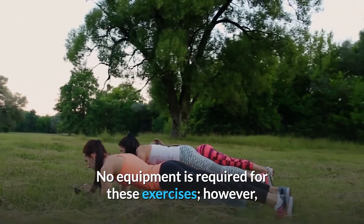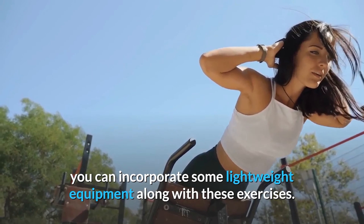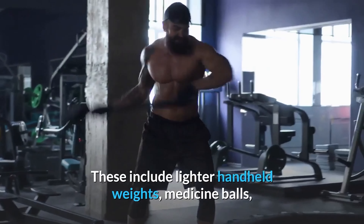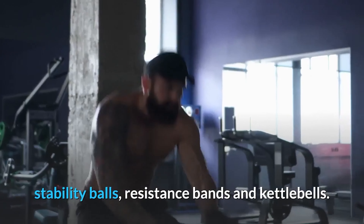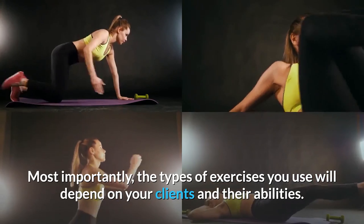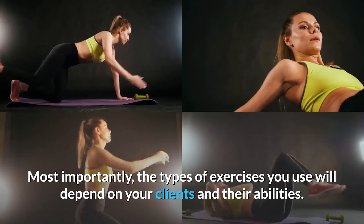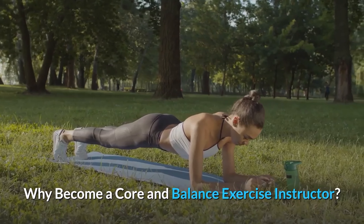No equipment is required for these exercises; however, you can incorporate some lightweight equipment along with these exercises. These include lighter hand-held weights, medicine balls, stability balls, resistance bands, and kettlebells. Most importantly, the types of exercises you use will depend on your clients and their abilities.